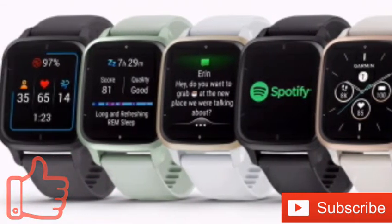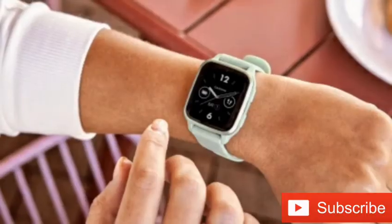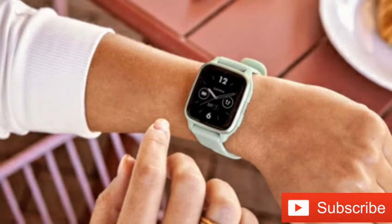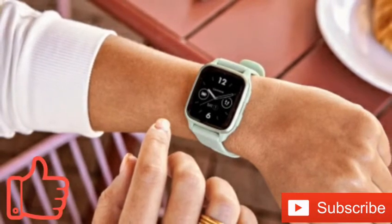Extra health features include recovery guidance, sleep tracking, stress tracking, hydration tracking, menstrual or pregnancy tracking, and breathing exercises.